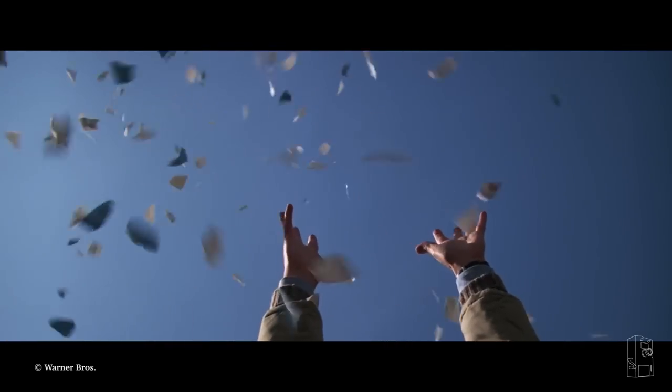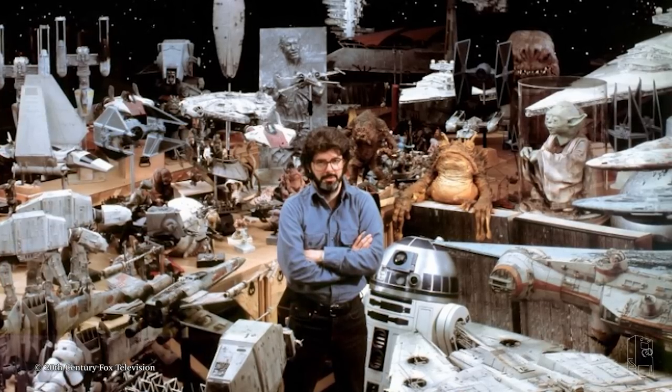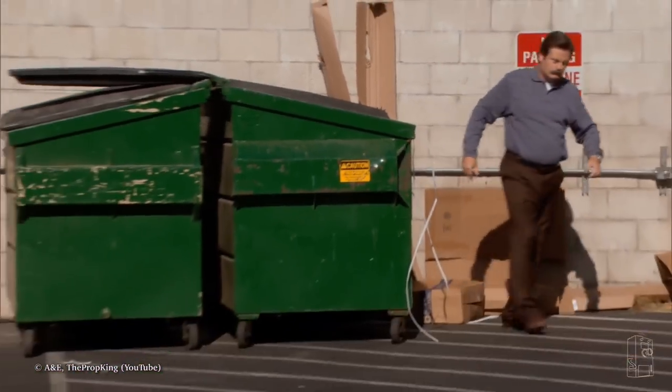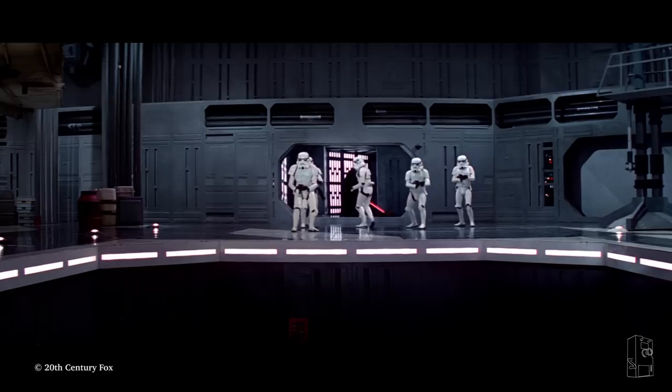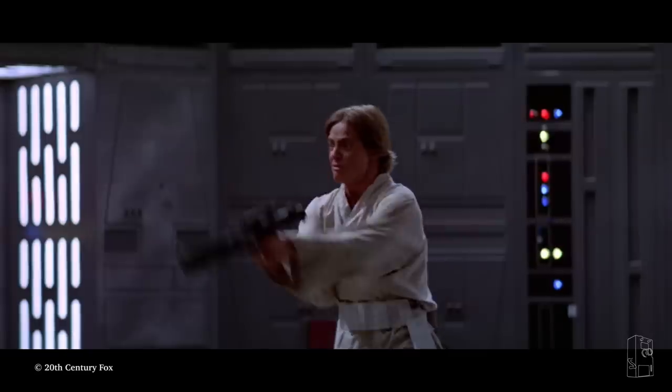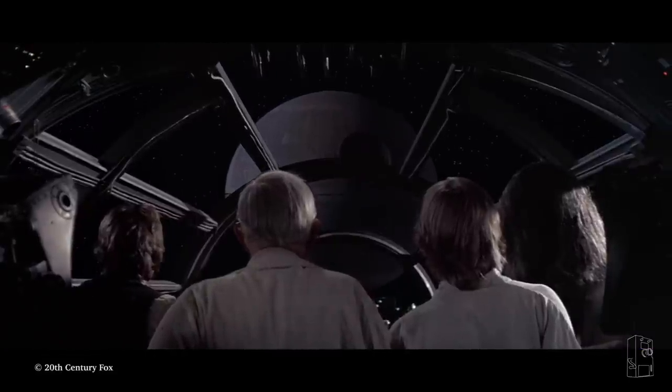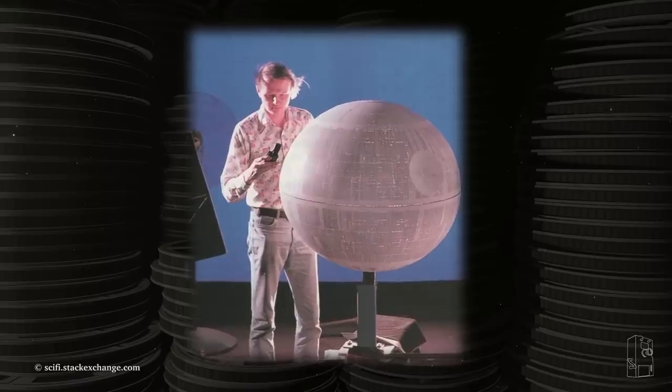Shortly before the film's release, Fox Studios decided to end their lease with the facility. And with the exception of some items later retrieved by crew members, everything else was ordered to be thrown away and tossed into dumpsters. While most of the props met that unfortunate fate, one item in particular was spared by the owner: the original model of the Death Star.